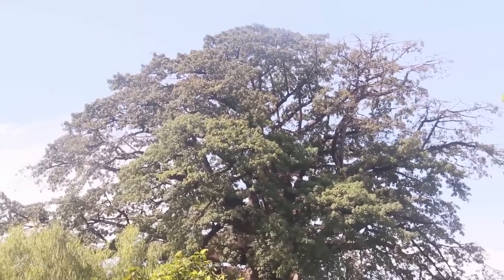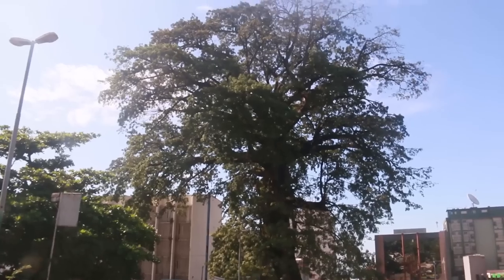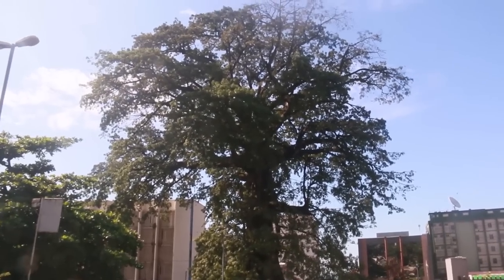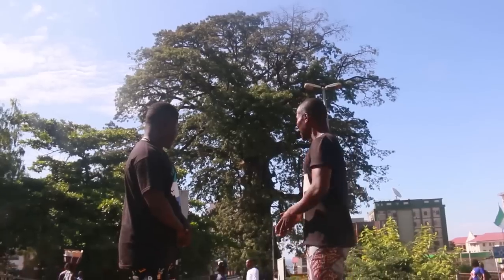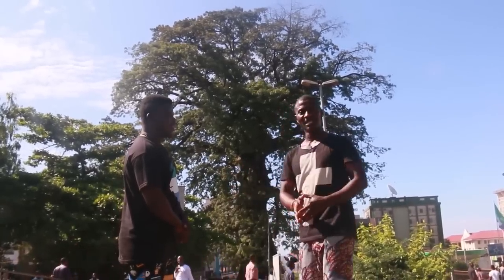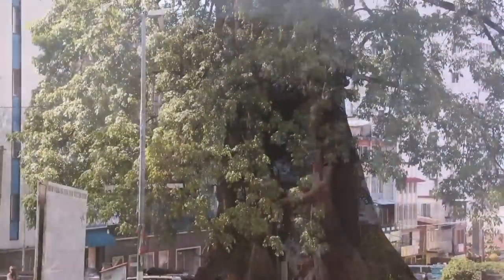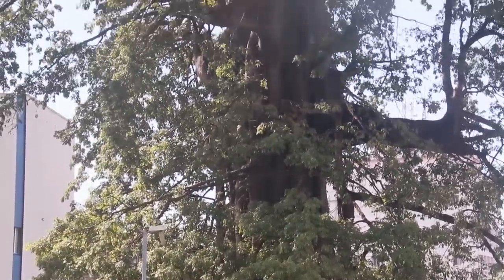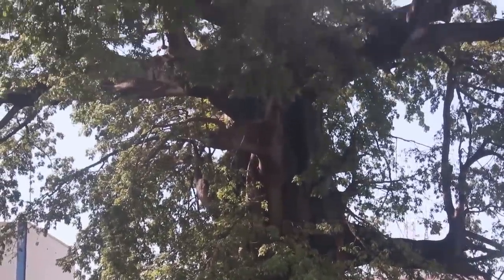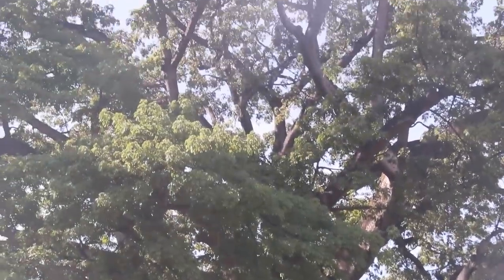This is where the freed slaves arrived, praying and doing their normal businesses. Who planted this cotton tree? The tree has been in existence for more than four to five hundred years. On arrival, they came through what we now call the King's Yard — the gateway — when Thomas Peters, who led the first batch of freed slaves, walked through this majestic city.